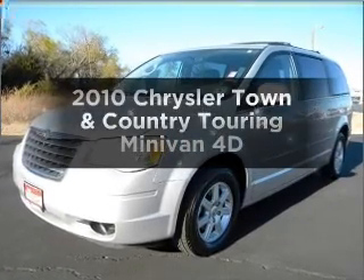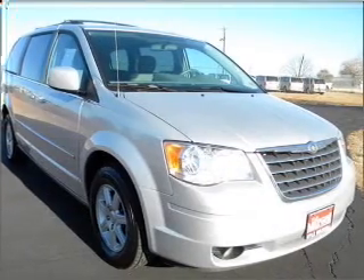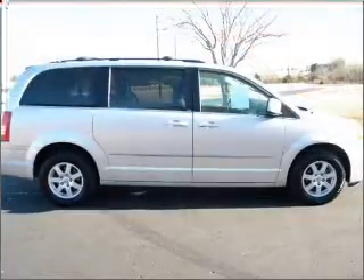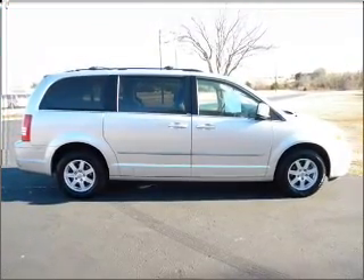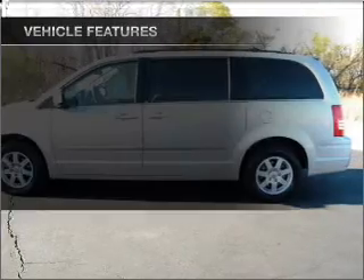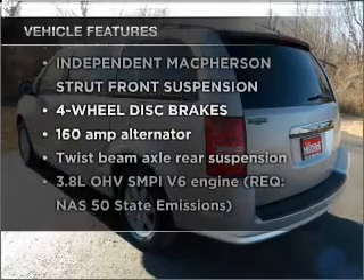Check out this 2010 Chrysler Town & Country — everything you need under one roof with this great vehicle. With a reliable engine connected to a smooth shifting automatic transmission, premium wheels give a more luxurious look. Brake safely with the anti-lock braking system, and with these notable features, you won't want to miss out on the opportunity to own this amazing vehicle.